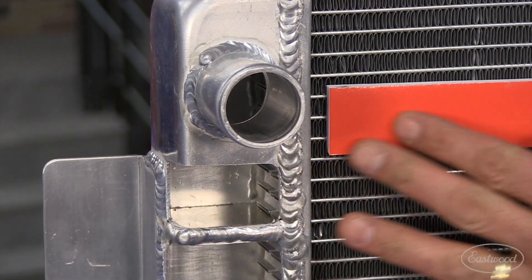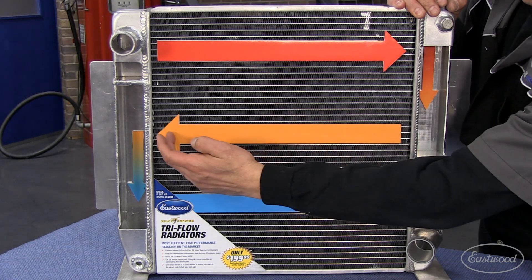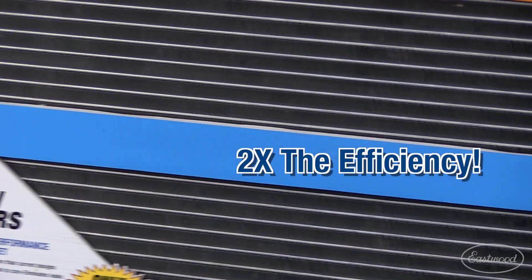The Tri-Flow radiator has flow dividers that force the coolant to pass through the radiator in front of the fan three times, doubling the efficiency and keeping your ride cool.